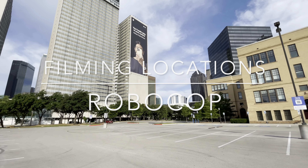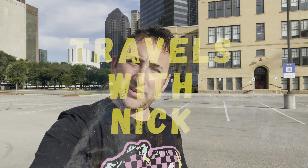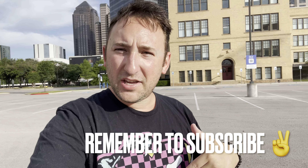Welcome to Dallas, Texas. In this video, we're going back to the 80s to do the filming locations for a very classic movie, Robocop. What is going on everyone? Welcome back to the channel. Here we are in Dallas, Texas, doing filming locations for the movie Robocop. It came out in 1987 in theaters, and was filmed here in Dallas from August to November of 1986.